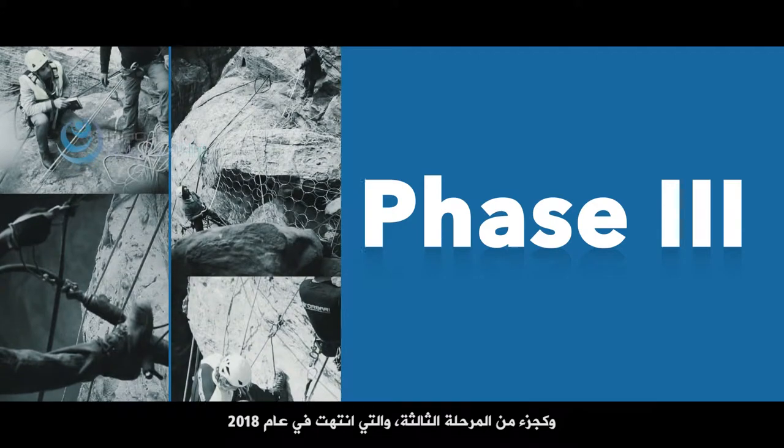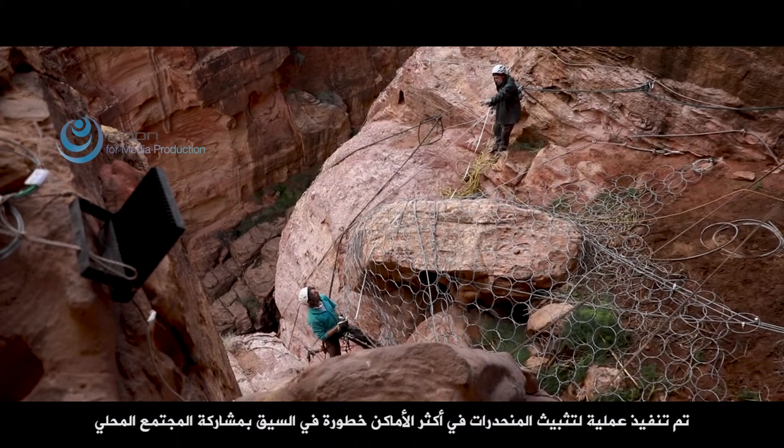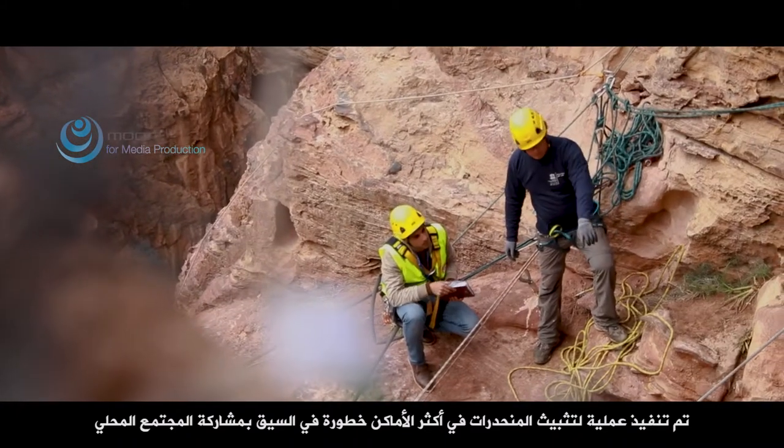As part of phase three, which ended in 2018, slope consolidation interventions were carried out in the most hazardous parts of the Siq, with the involvement of the local community.